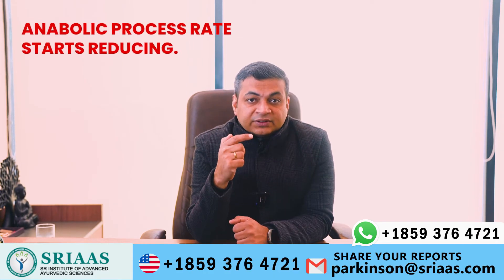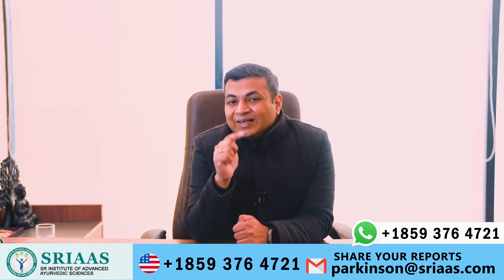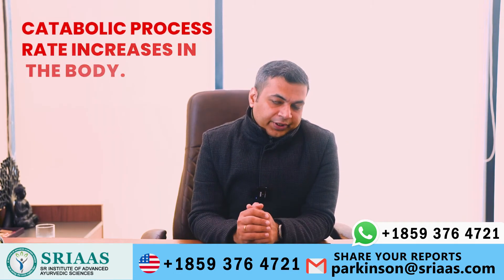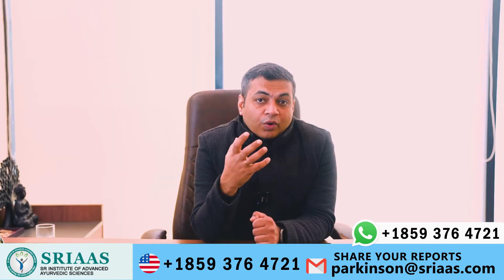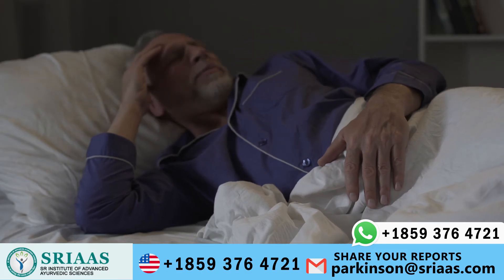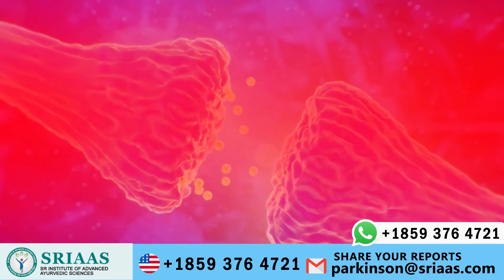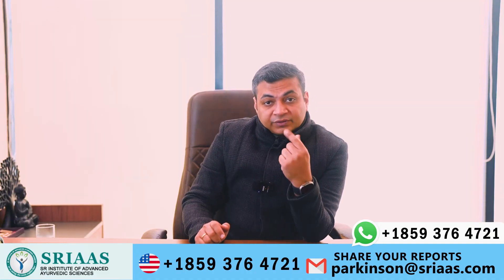Cell damage can happen in two cases. First, when the anabolic process rate starts reducing — this can be treated through proper intake of healthy food. Second, when the catabolic process rate increases in the body — this happens due to stress. The problem of stress along with lack of sleep is found in mostly all Parkinson's patients, and these factors contribute highly to cell damage.